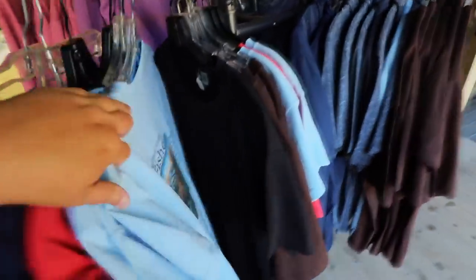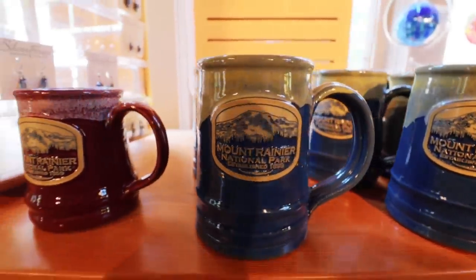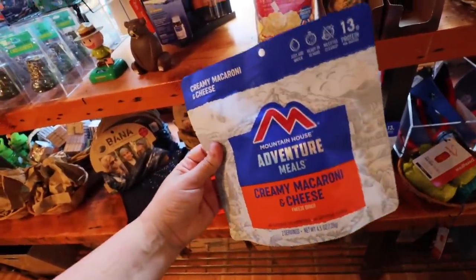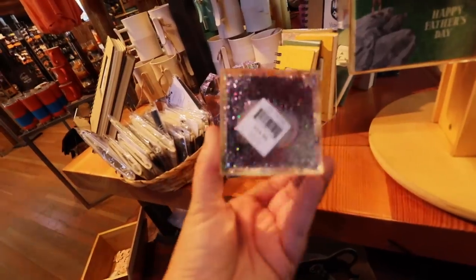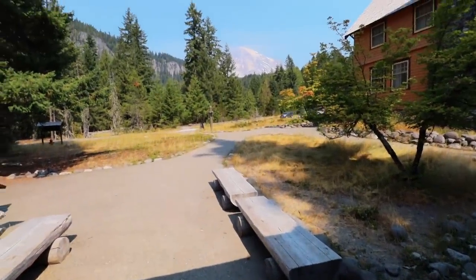Since we finished exploring inside the museum, we're moving over to the general store to check it out. Aussie Van Man Brock got us some information about a couple of different places we might want to check out. However, we lost Riley — we don't know where Riley went. Inside the general store I just found Mountain House — the creamy mac and cheese! It's taking a lot for me not to buy it, but I think I have one in the van already. As we step out onto the general store porch, there's another view of the mountain.